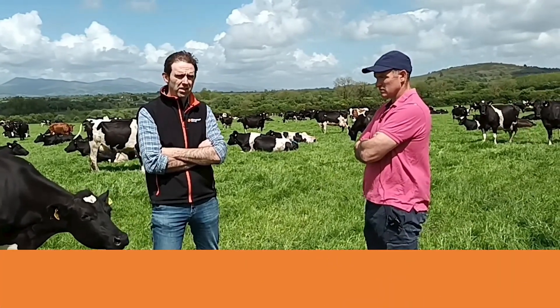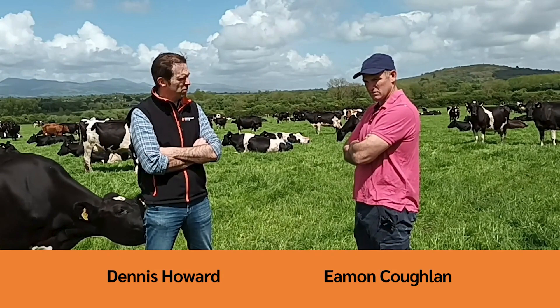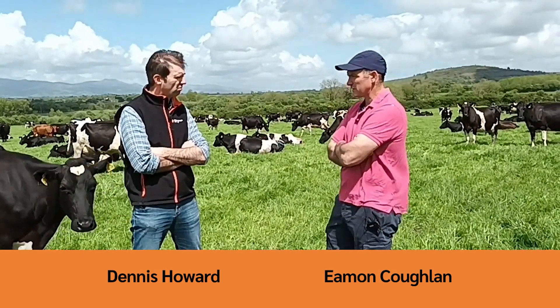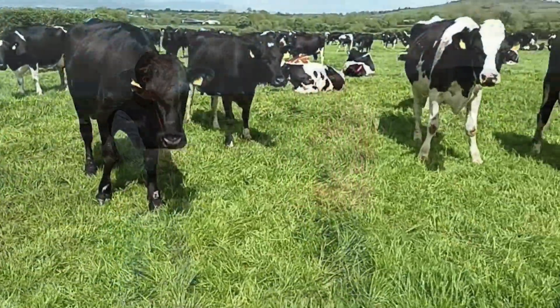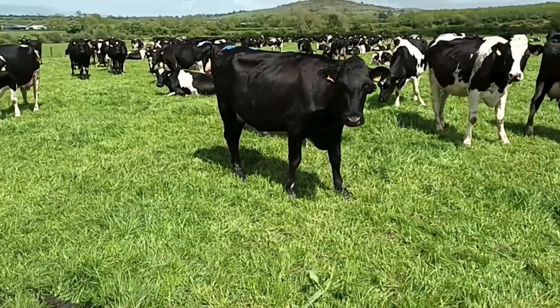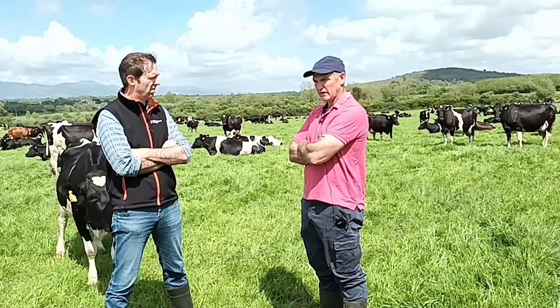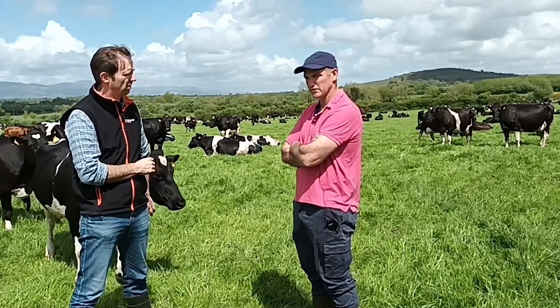So I'm here with Eamonn Cochlin today, he's farming here near Mitchellstown. Do you want to give us a brief overview of the farming here Eamonn? Yeah, we're milking 400 spring calving cows here with my father Ned and my wife Michelle, and we have labour employed as well. It's a spring block calving system and at the moment we're just three weeks into breeding — we started breeding on the 25th of April.